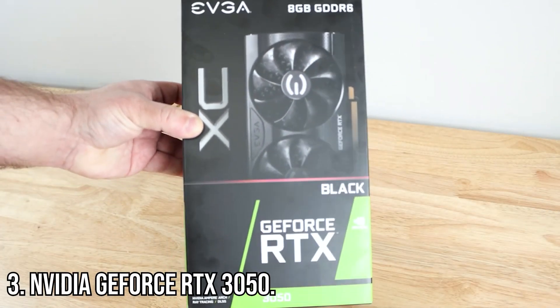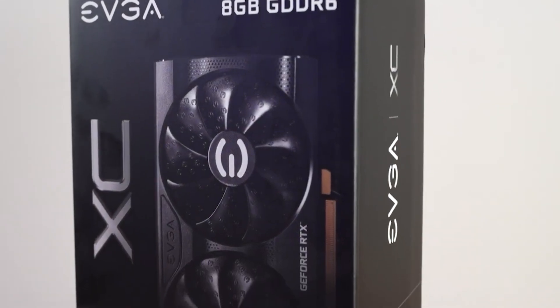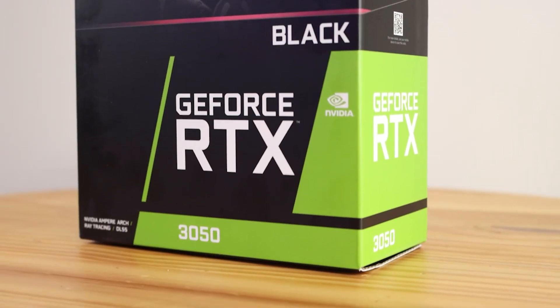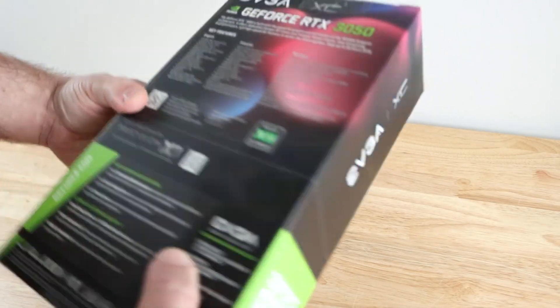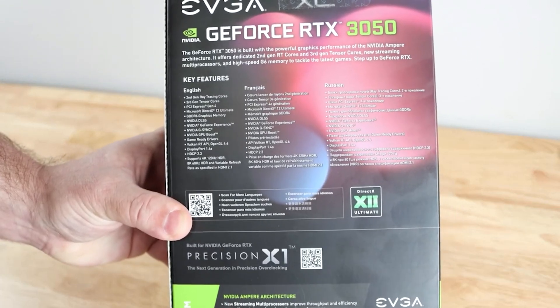Taking the number 3 spot is the NVIDIA GeForce RTX 3050. This entry-level RTX card is a fantastic pick for gamers who want ray tracing and DLSS without spending a fortune. It's built for 1080p gaming and is great for streaming or casual content creation. It's a powerful card with NVIDIA's signature reliability.